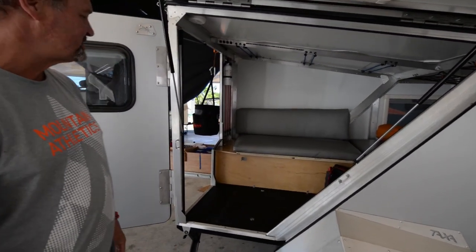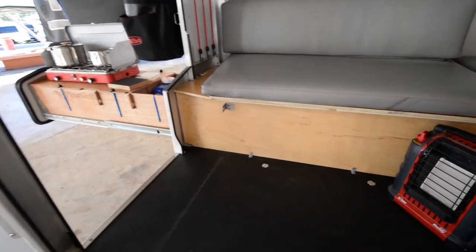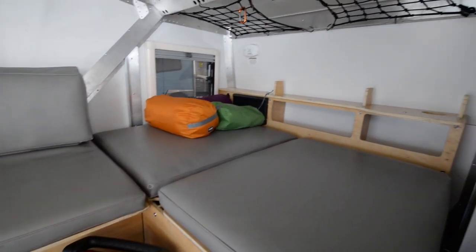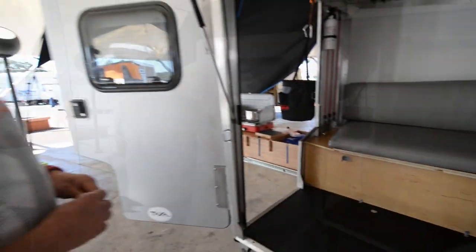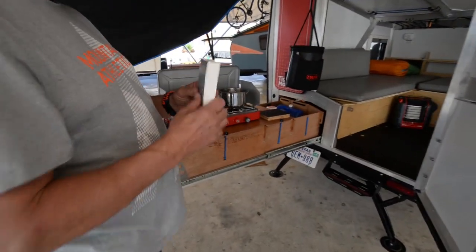This unit has all the same construction we use in our Cricket line. It weighs 900 pounds, so you can pull it with about anything. Same type of construction — we have our aluminum composite panel. There's a cross section right here of that panel, with R7 insulation.